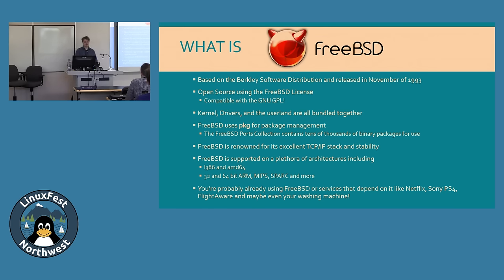FreeBSD got popular because of its excellent TCP/IP stack and stability. Around 50% of all internet traffic flows through FreeBSD, used in CDNs and places like Netflix. It runs on many architectures: i386, AMD64, ARM, MIPS, SPARC, and more. You've probably already used FreeBSD without knowing it — Netflix's OpenConnect appliances, the PS4, Flightaware, and even someone once found FreeBSD code in their washing machine.